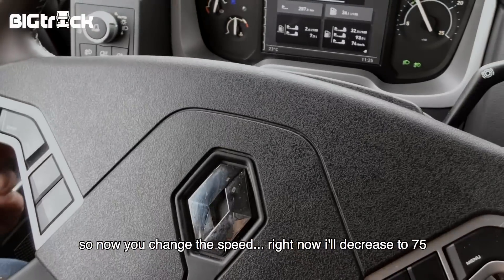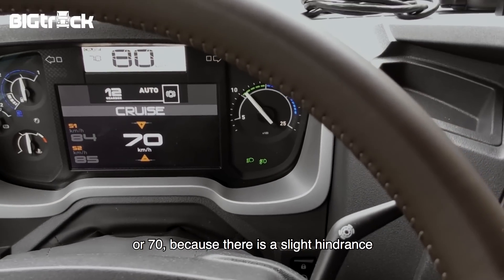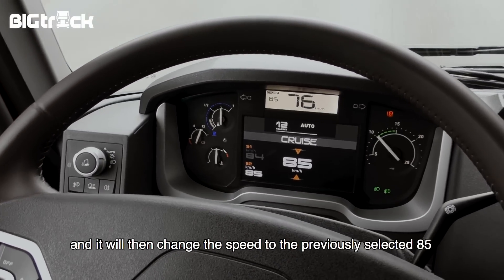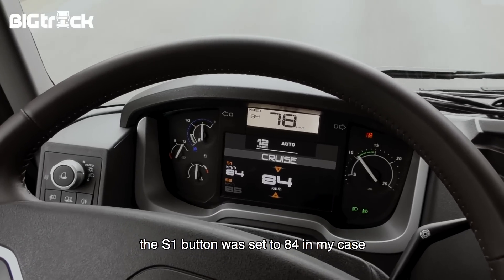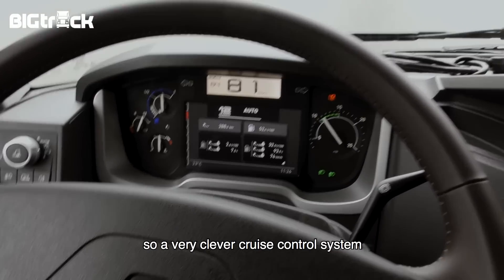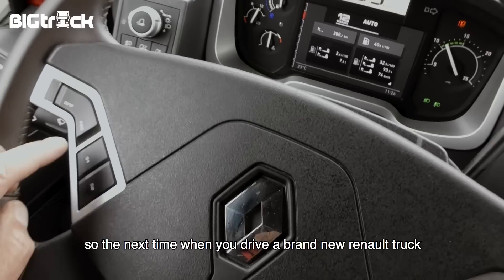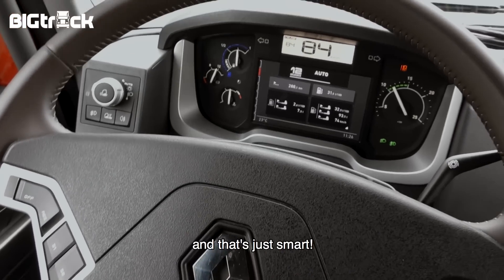Nu kun je afwisselen met je snelheid. Ik zak nu bijvoorbeeld naar 75 of 70, omdat er even een kleine obstructie zich voordoet. Dan druk ik vervolgens op die S2 en hij gaat weer keurig naar die ingestelde 85. Op S1 had ik in dit geval 84 staan, maar daar kun je ook 60 of 50 van maken. Een hele doordachte cruise control, en die is nog slimmer dan je denkt: hij onthoudt dit ook op je chauffeurskaartje. Dus de volgende keer dat je in een Renault stapt, zijn S1 en S2 al voorgeprogrammeerd, ook al heb je nog nooit met die auto gereden. En dat is gewoon slim.